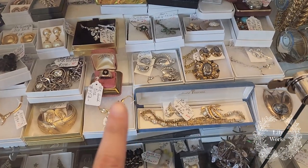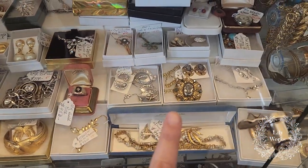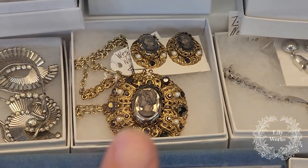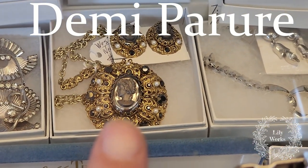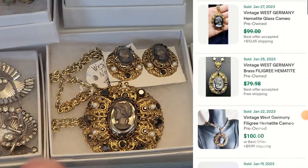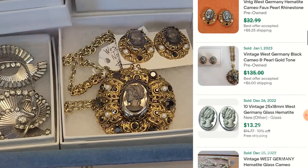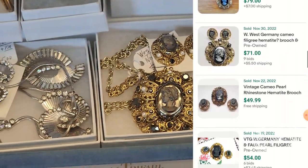This vendor has a lot of really nice jewelry. I do want to point out this right here — this is a West Germany Demi piece. It has the clip-on earrings and this big, maybe a faux hematite cameo. This style filigree sells for $100 plus. This one is marked for $51. I can still make plenty of profit, but there is no sale price, so I'm going to leave it. I wanted to show you guys that to look out for.